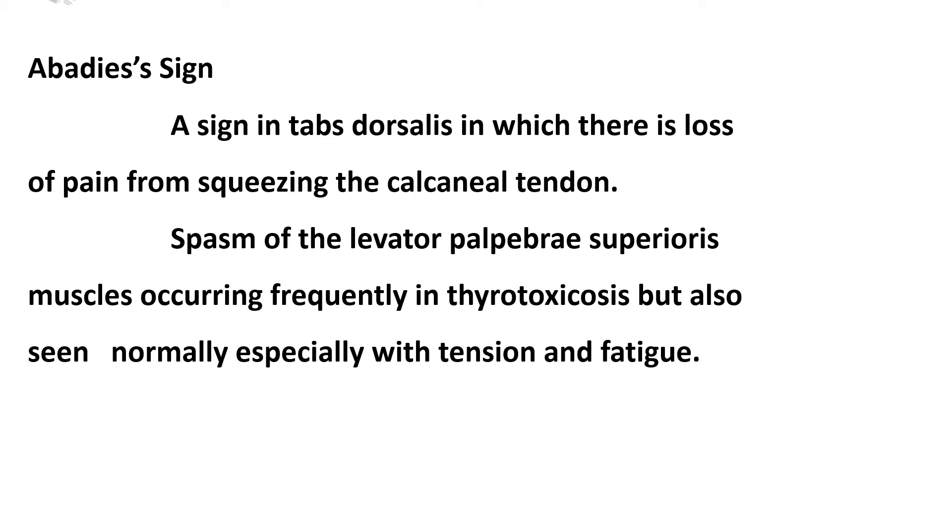Abadie's Sign is a sign in which there is loss of pain from squeezing the calcaneal tendon, and spasm of the levator palpebrae superioris muscles. It occurs frequently in thyrotoxicosis but is also seen normally, especially with tension and fatigue.